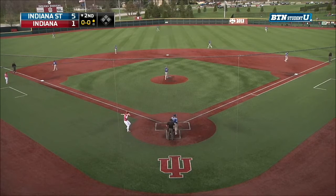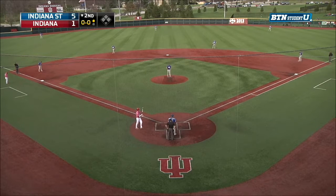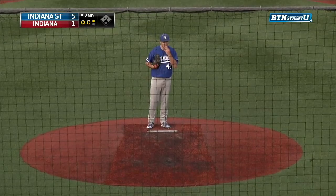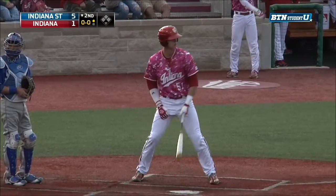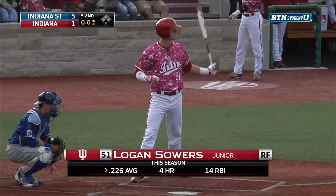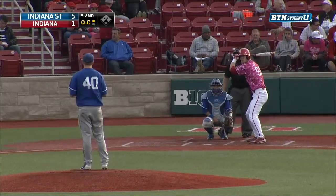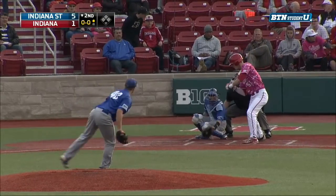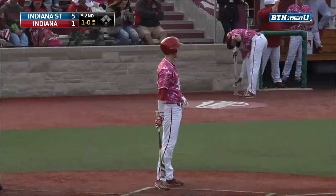We can close the book on Indiana reliever Cameron Beecham — he lasted just two-thirds of an inning, gave up four runs, three of them earned, on four hits, with one strikeout and one walk. Now here comes Logan Sowers, maybe Indiana's best power hitter with four home runs on the season. He hit his first home run last season against these Indiana State Sycamores and ended up with two in that extra-inning game against the Sycamores that Tony Butler ended with a walk-off.